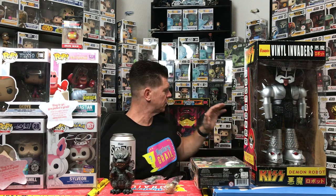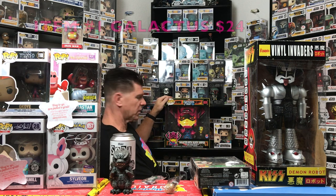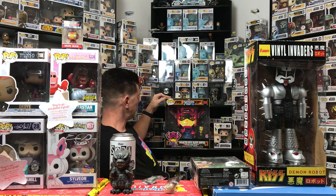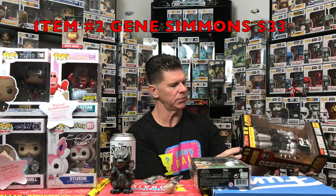We are back and we got good value! Everything was able to be found on the pop price guide. I recounted everything and I have eleven items, so I'll reach out to Mystery Grail. Starting with Galactus — this is the common, not the chase — coming in at $24. It's a big item and hard to resell, but I'll probably keep it. Gene Simmons: there's a gold version worth $155, but this one is valued at $33 — pretty amazing for a 2012 item.